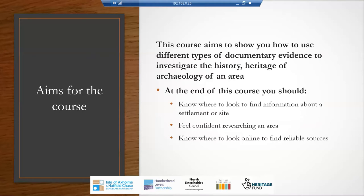The aims for this course: this course aims to show you how to use different types of documentary evidence to investigate the history, heritage and archaeology of an area. At the end of this course, you should know where to look to find information about a settlement or site. You should feel confident about researching an area, and you should know where to look online to find reliable sources.